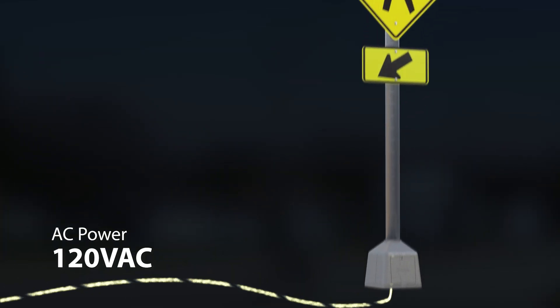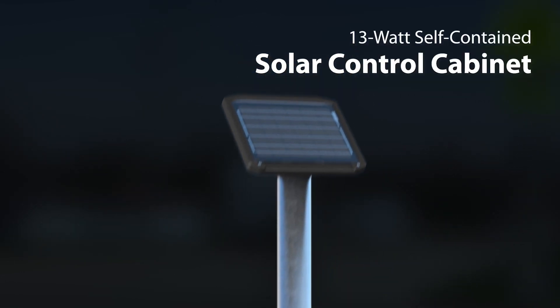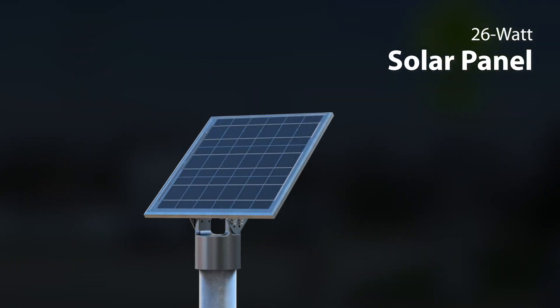You can tap into your existing power source or use our FlexPower, solar panel, and cabinet configurations to enhance crosswalk safety wherever you need it.